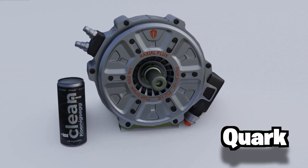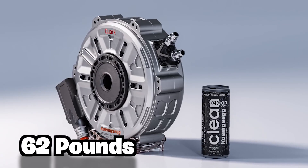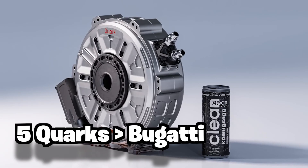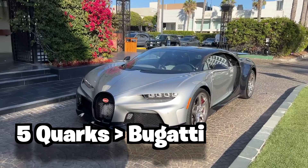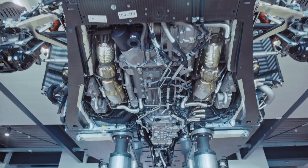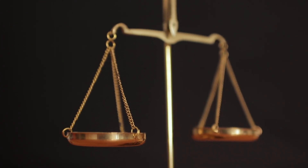This is the Koenigsegg Quark. It produces 335 horsepower and weighs only 62 pounds. 62 pounds for 335 horsepower — just process that for a second. If you were to combine 5 of these, you'd have more horsepower than the Bugatti and still be 700 pounds under the weight of the Bugatti engine, meaning you literally get more horsepower at less than half the weight.